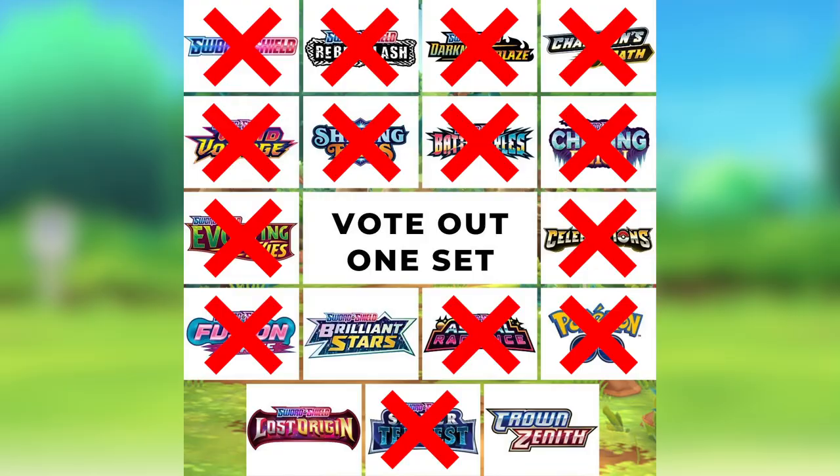Number four is Silver Tempest. Silver Tempest has the very popular alternate art Lugia — amazing card with really good artwork, definitely the chase card of that set. Silver Tempest also brought one of the most dominant decks in the Pokemon TCG, which players really appreciated. That's why it came in at number four.